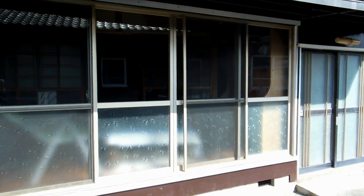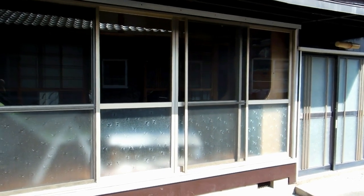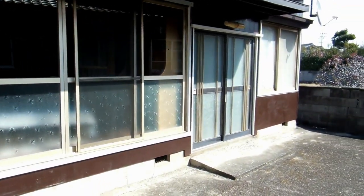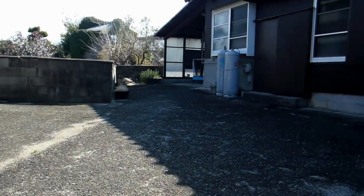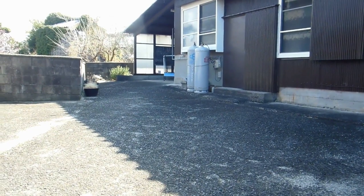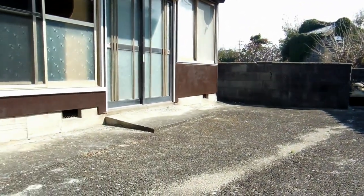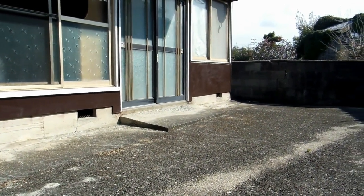Hey guys. Some of you will be familiar with this building at the back of the old Japanese farmhouse. It's just a couple of rooms, but we often use it as a guest house when we have visitors. The only problem is that it's actually lower than the main house, which means it's impossible to flow water out of that building into our sewer system.